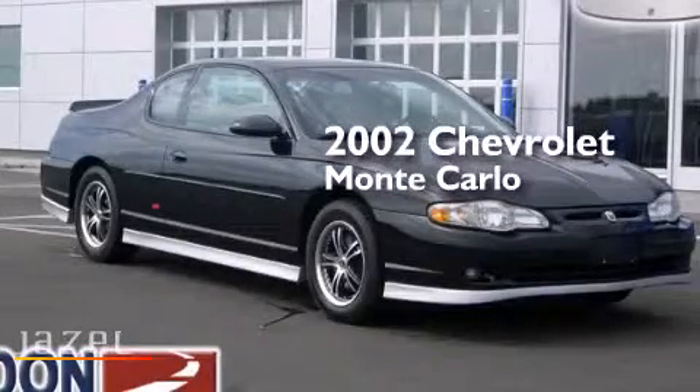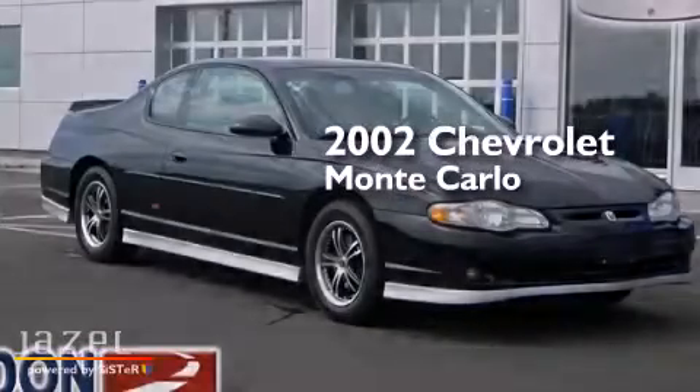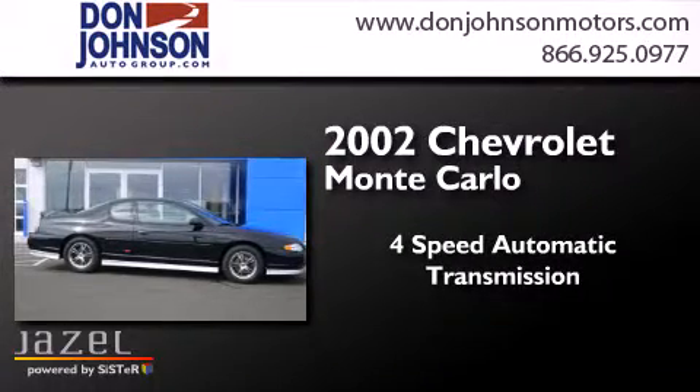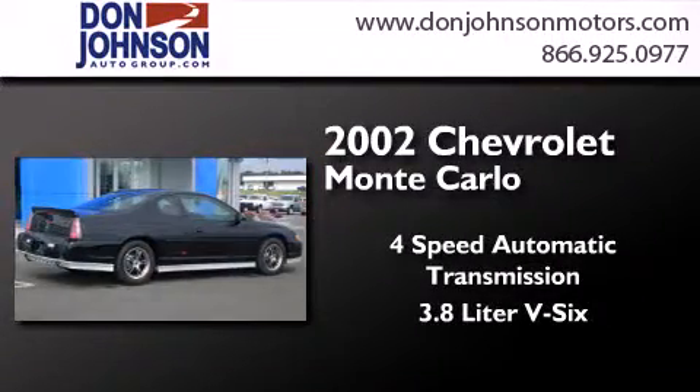This is a 2002 Chevrolet Monte Carlo. This coupe has a four-speed automatic transmission and a 3.8-liter V6.